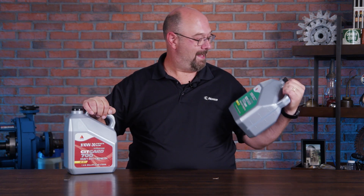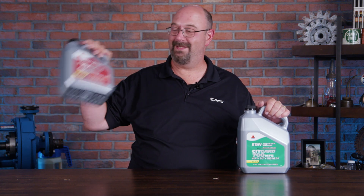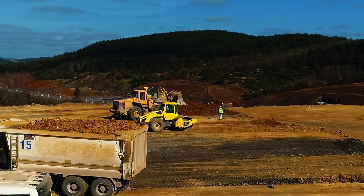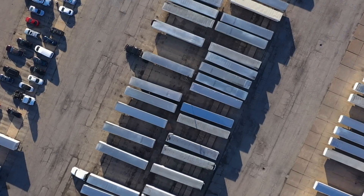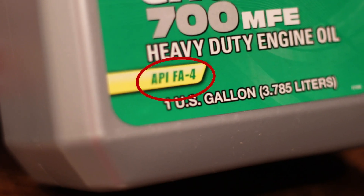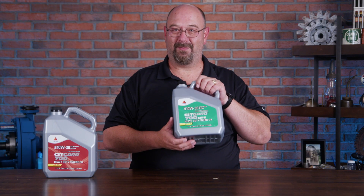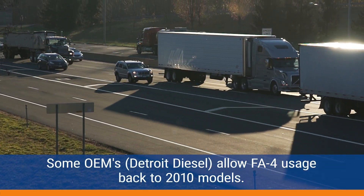We've got the 10W30 here. This one is the CK-4, designed for both road vehicles and heavy-duty off-road equipment. And then if you've got a fleet of only road vehicles, you might look at the API FA-4 right here, which is specifically designed for newer vehicles, 2017 and newer, to help you get better efficiency out of those vehicles.